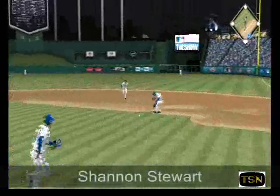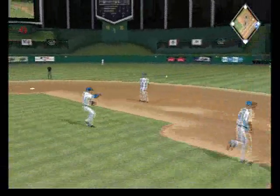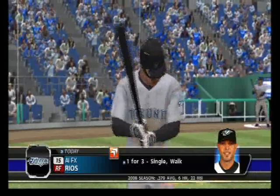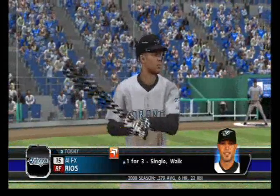Swing and a high chopper. The throw will be well late as he reaches first. They just haven't been able to string anything together so far.